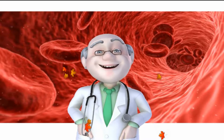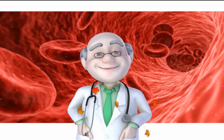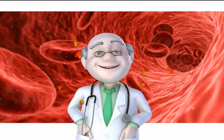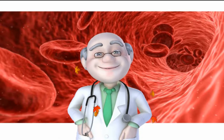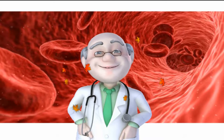Just three ingredients will unclog your arteries without medication and reduce cholesterol fast. Arteries carry blood and oxygen to different parts of the body, from your head all the way down to your toes. You need to have healthy arteries to carry that blood and oxygen throughout the body.